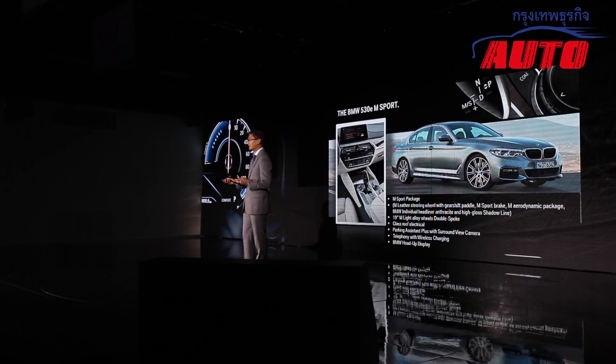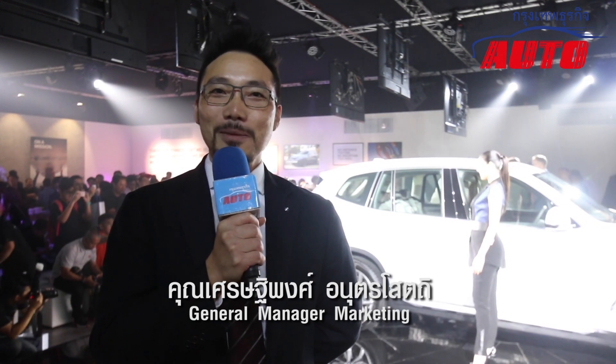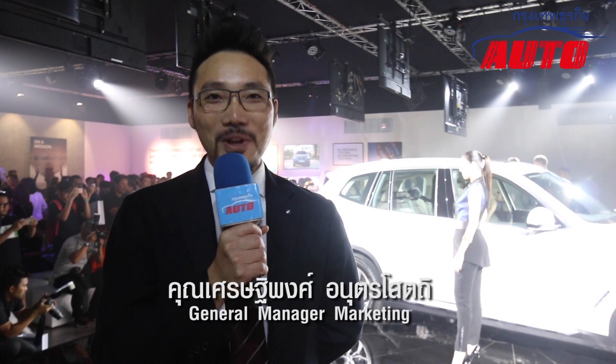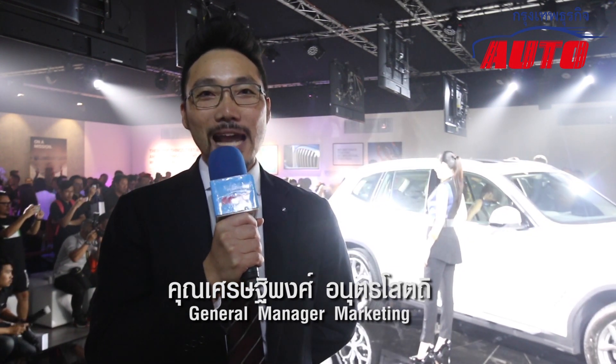The M760LI features a V12 engine and does 0-100 in 3.7 seconds. Also available is the 530E, a plug-in hybrid model. The 3GT and 4GT are among the Freedom Choice selection, and you can use the 530E program to get started.